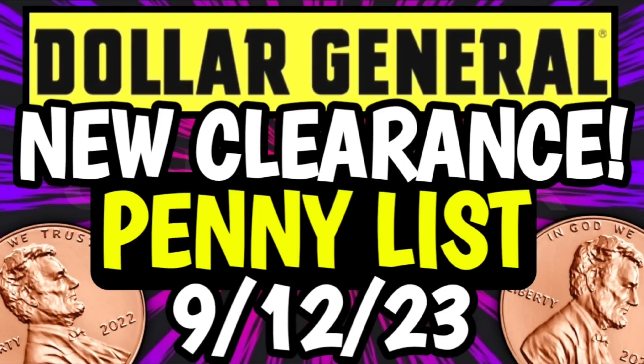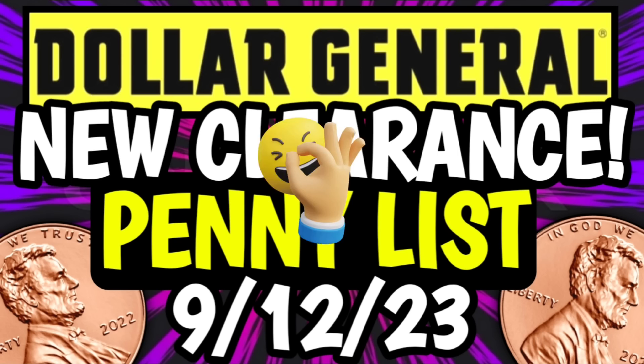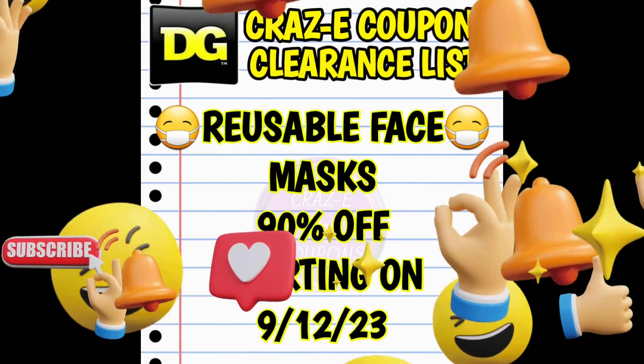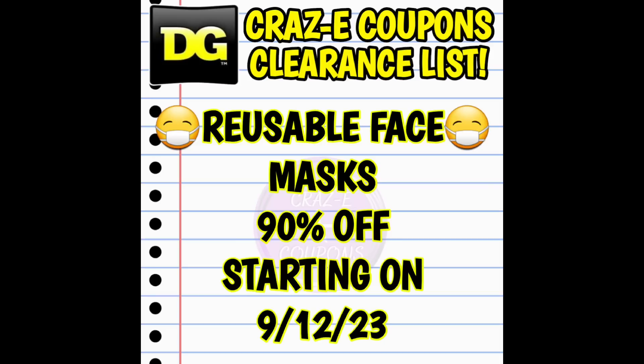Hey guys, it's CrazyCoupons. Welcome back to my channel and in today's video we are going to be going over the new clearance markdowns and penny list for this week at Dollar General. Before we get started, if you haven't already subscribed, go ahead and hit that subscribe button and turn on your notifications so you don't miss out on any awesome deals. Hit that thumbs up button and leave me a smile down in the comment section below — those are two quick, easy, and free ways to help support this channel. Take a second to share the video. All right guys, let's go ahead and jump right in.